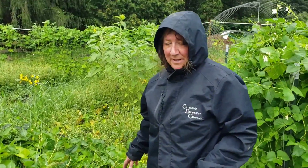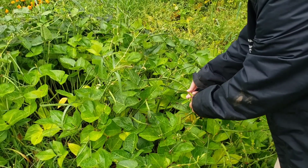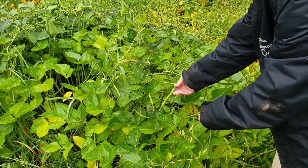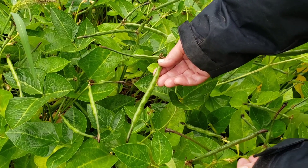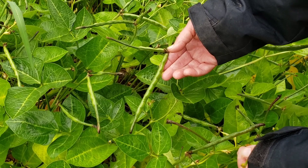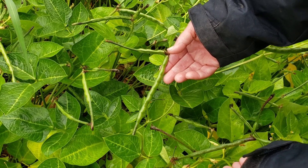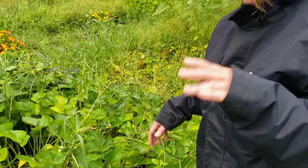Over here is our black-eyed pea patch. These pods — this is what black-eyed peas look like when they start getting pods. We've got a nice little crop here. It's not going to be anywhere near a year's worth of beans, but it's okay. These bean plants still put nitrogen into the soil, so it's all good.